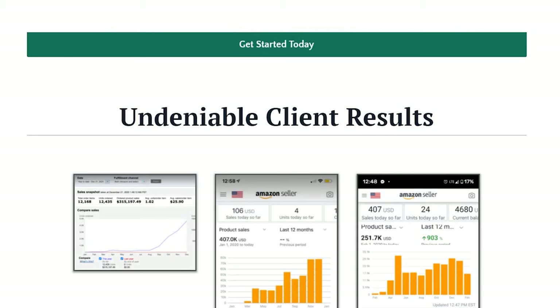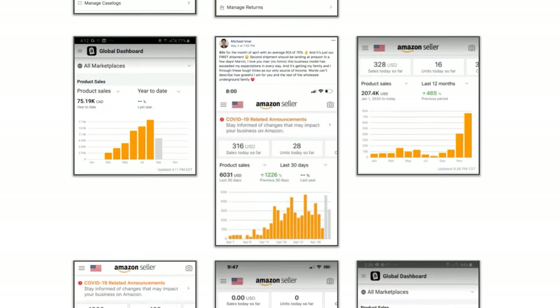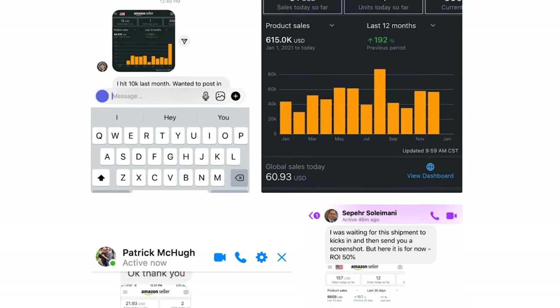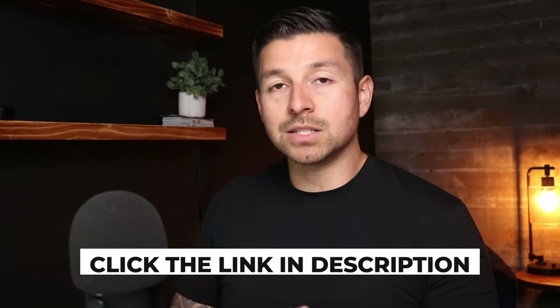I wanted to make this video to help you jump into this niche with all the tools to get the job done. One thing I mentioned is that you have to get really good at product research — specifically dealing with variations, different sizes, and colors. I've made a 45-minute video showing you exactly how to do product research on Amazon, and I want you to watch it next. Also, if you want to jump into my one-on-one program to get results like the clients mentioned in this video, click the first link in the description.